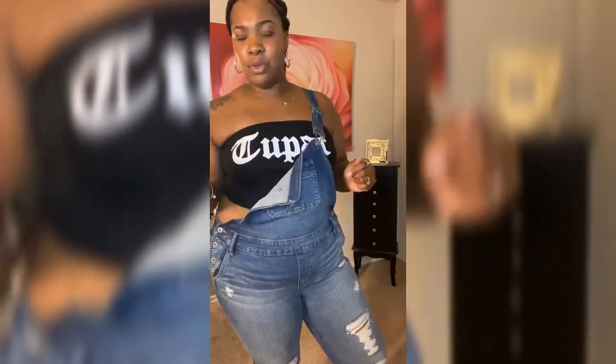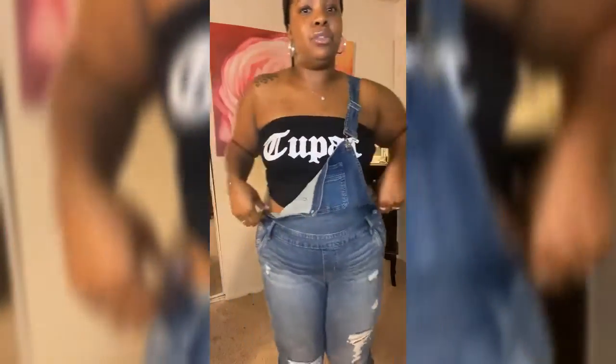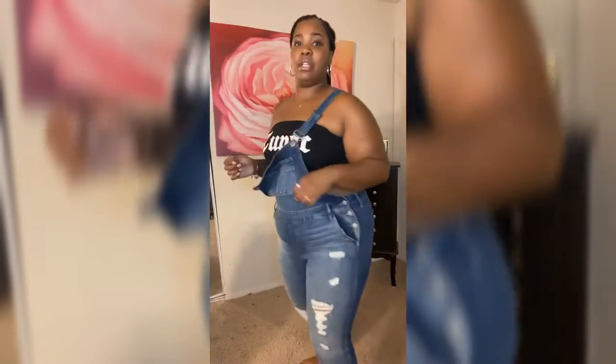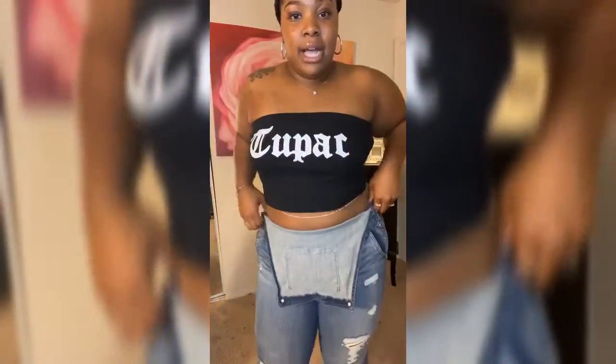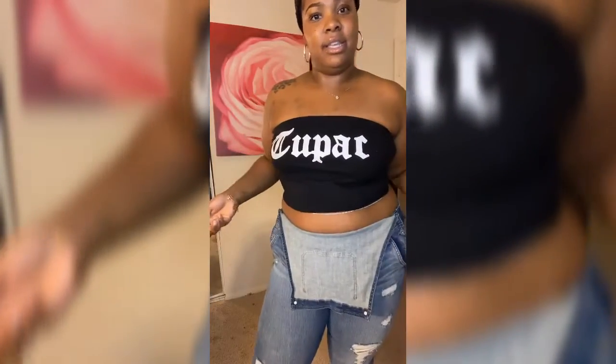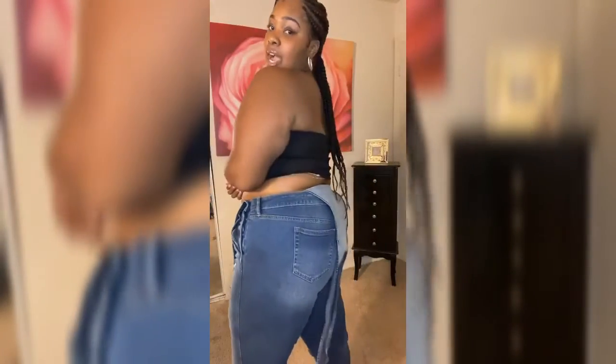This is my first piece. My overalls came from Torrid — they were $55 — and my Tupac tube top is a Forever 21 piece, so that was five dollars. I paired these two together. For the back, it's good coverage if you have back rolls. For the sides, it fits nice. These are a size 16, so if you have big thighs, it has pretty good stretch. I really like them.